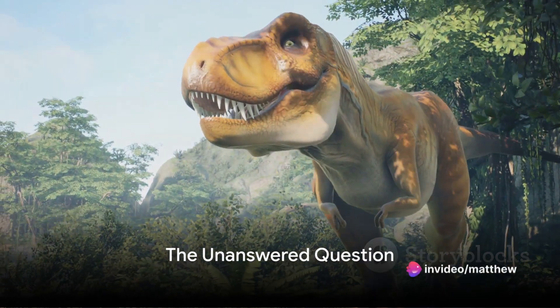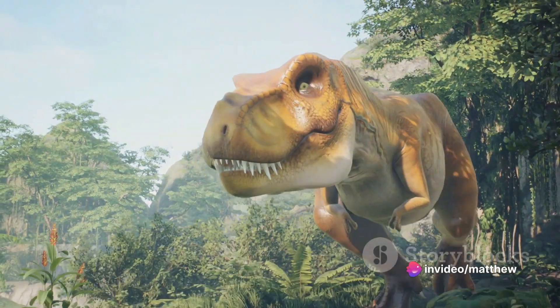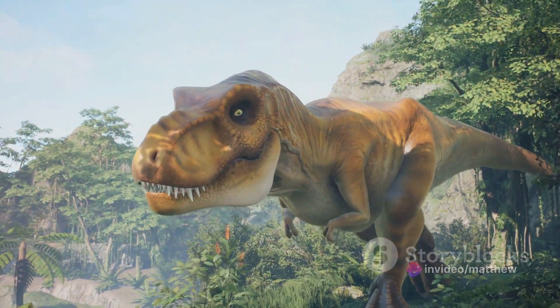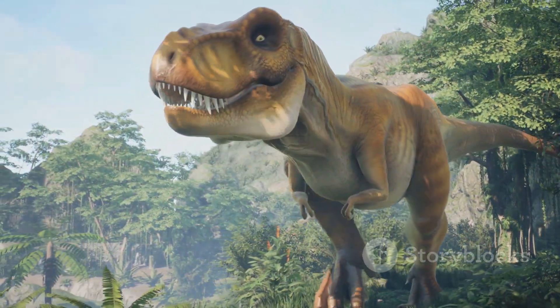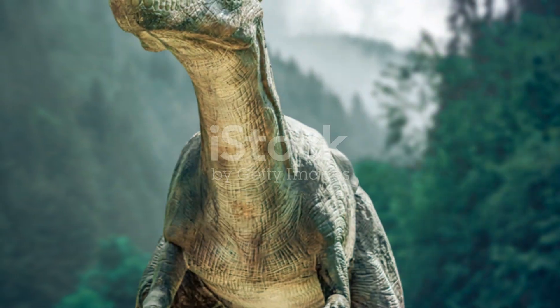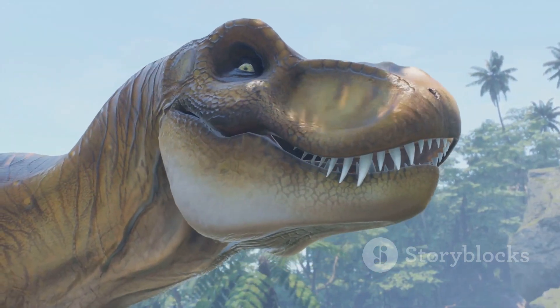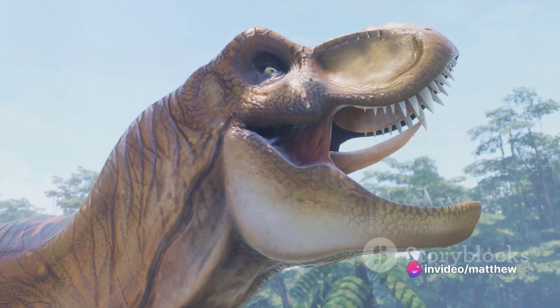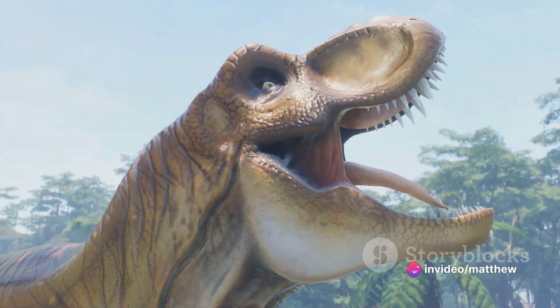Have you ever wondered what it would be like to walk amidst the mighty dinosaurs, the rulers of our planet millions of years ago? Picture this: towering giants roaming the land, their thunderous roars echoing across the vast landscapes. Dinosaurs — the very word conjures up images of a time lost to us, an era where they reigned supreme.